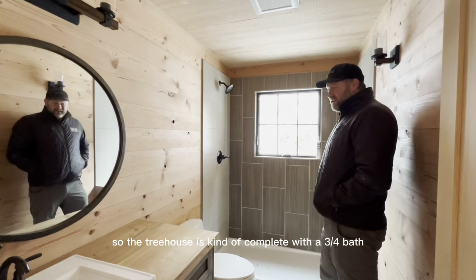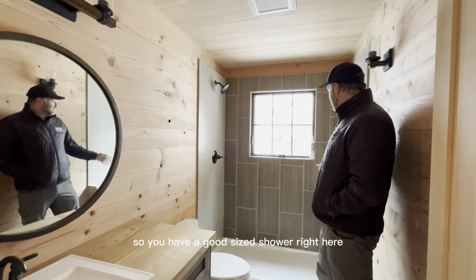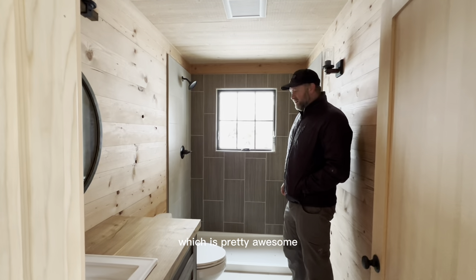The treehouse is complete with a three-quarter bath, so you have a good-sized shower out here with a lovely view out the window — basically showering in the trees, which is pretty awesome.